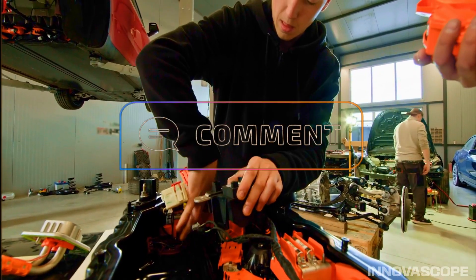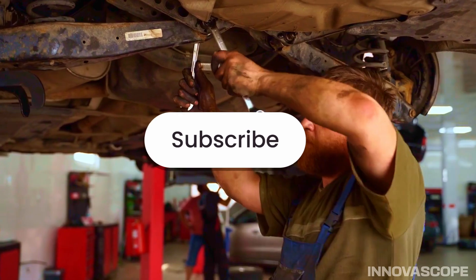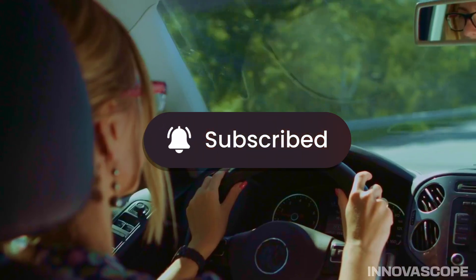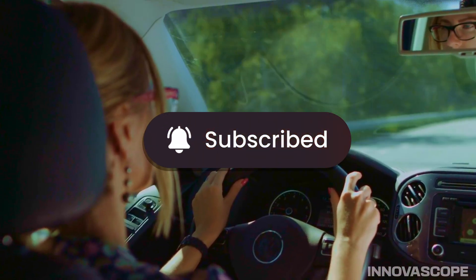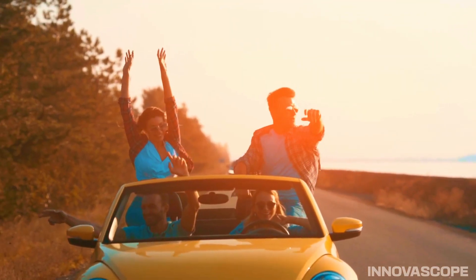If you want to discover more in-depth car maintenance and repair secrets, don't forget to hit the subscribe button and ring the notification bell so you don't miss our upcoming valuable videos. By taking care of your car with these tips, you'll extend the life of your companion on wheels. Thank you for watching, and we'll see you in the next video.